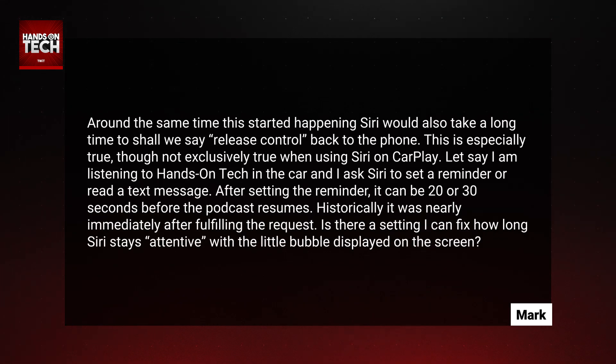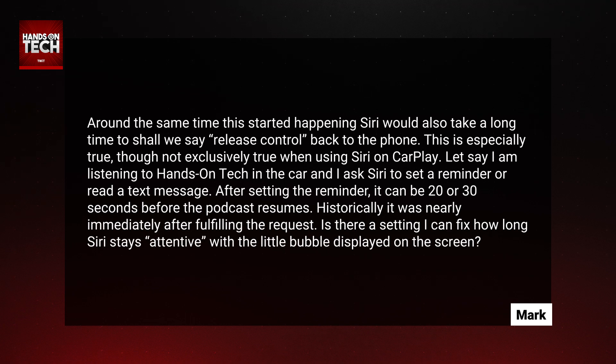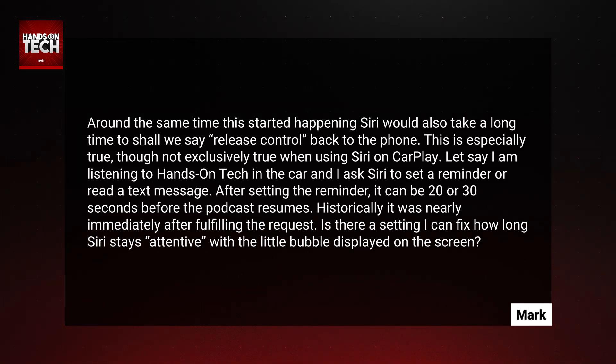Around the same time this started happening, Siri would also take a long time to, shall we say, release control back to the phone. This is especially true, though not exclusively true, when using Siri on CarPlay. Let's say I'm listening to Hands On Tech in the car and I ask Siri to set a reminder or read a text message. After setting the reminder, it can be 20 to 30 seconds before the podcast resumes. Historically, it was nearly immediately after fulfilling the request. Is there a setting I can fix for how long Siri stays attentive with the little bubble displayed on the screen?